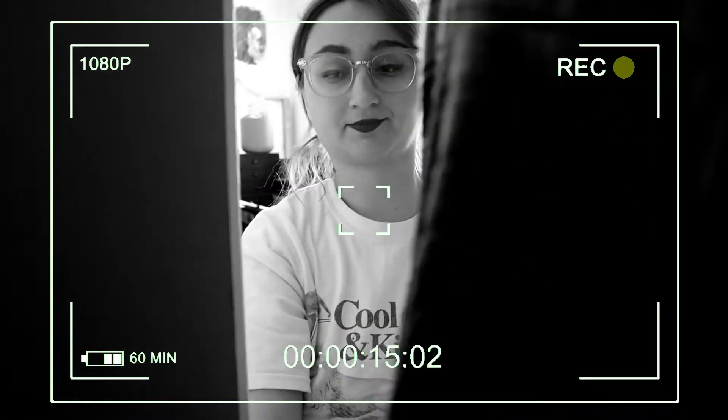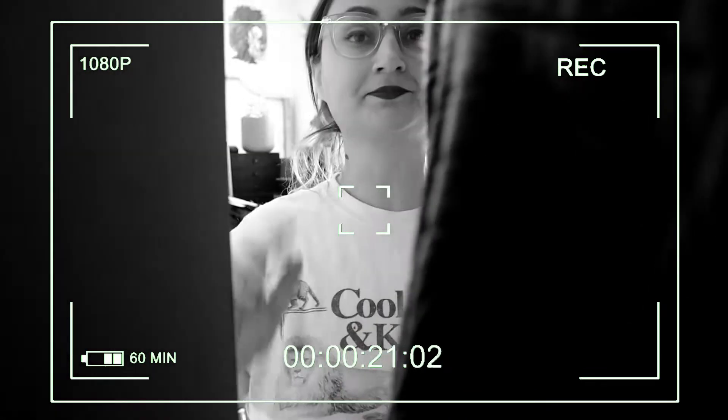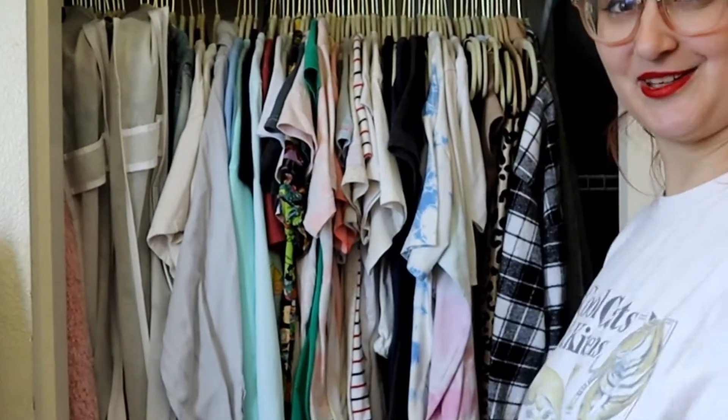What are you doing in there? I wasn't expecting you here. You're saying that I put you in there — I pressed the record button, shut the closet door, opened it, and then tried to pretend like you weren't there. Well, that's embarrassing. Since you're here anyways, maybe I can share some tips from my closet with you guys.